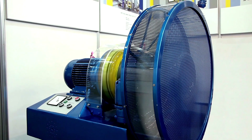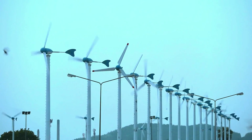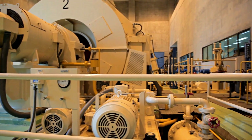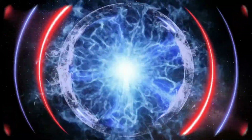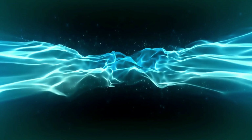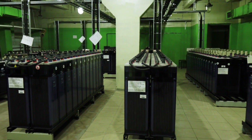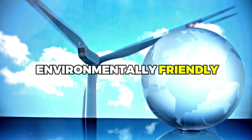Flywheel energy storage is a relatively new technology that's gaining popularity as an alternative to batteries for storing renewable energy. It works by converting electrical energy into mechanical energy, which is then stored as kinetic energy in a spinning rotor. When energy is needed, the rotor is connected to a generator which converts the kinetic energy back into electrical energy. Flywheel energy storage systems have several advantages over other storage methods. They can discharge energy quickly, making them ideal for providing backup power during brief outages. They also have a long lifespan, with some systems lasting up to 20 years or more. And because they don't use any chemicals, they're very environmentally friendly.